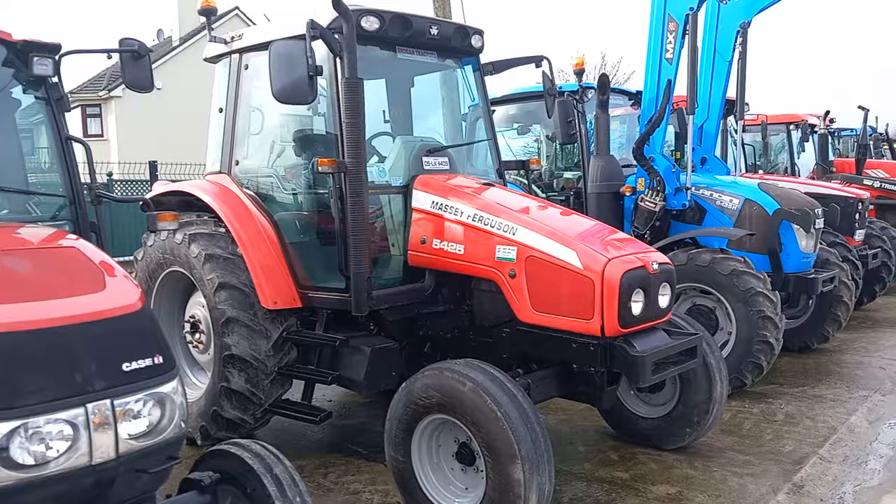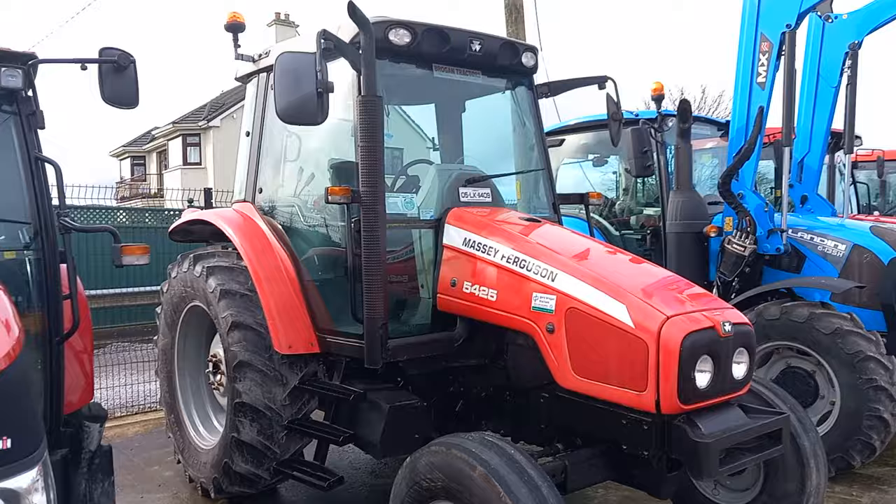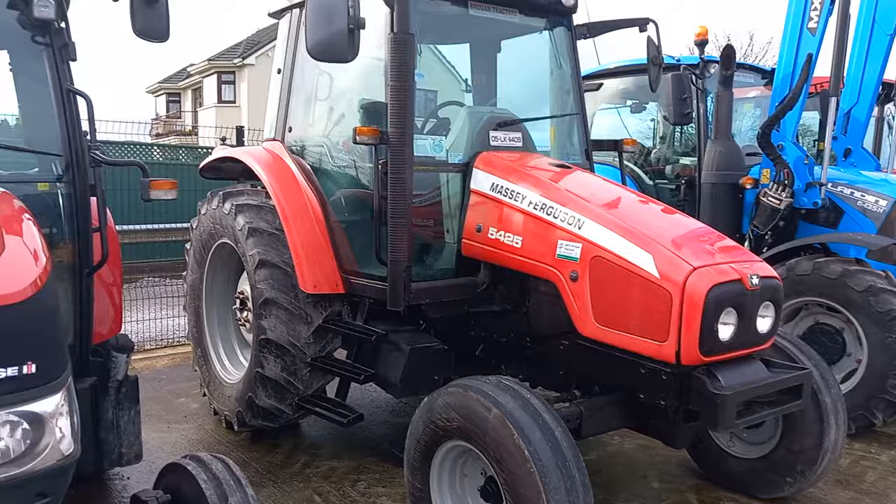Nice little Massey, a 5425. Not gone on the slopey bonnet tractors at all — never was. She's about 100 horsepower and she's a small four-cylinder yoke. 05 Limerick registered.